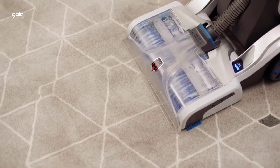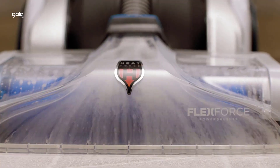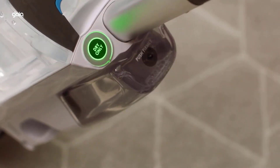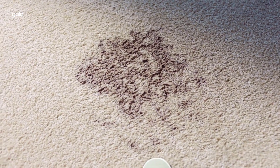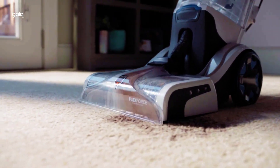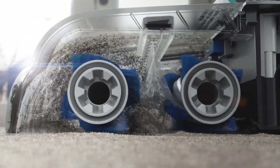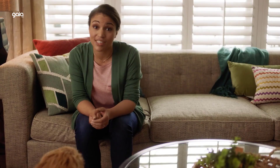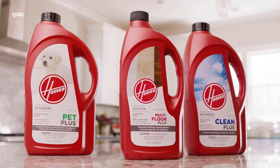Keep dirty water off clean surfaces by storing your SmartWash Pet on the included silicone mat. The Hoover Smart Wash Pet Complete Automatic Carpet Washer is just as easy to use as the original SmartWash — simply push forward to clean and pull back to dry. No trigger and no mixing solutions. It's literally as easy as vacuuming, and it's designed specifically for homes with pets.